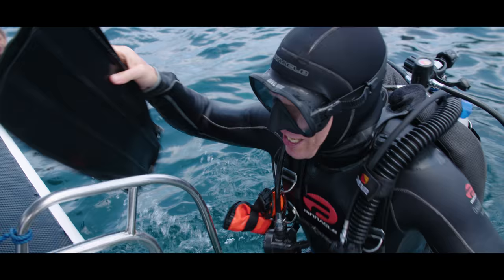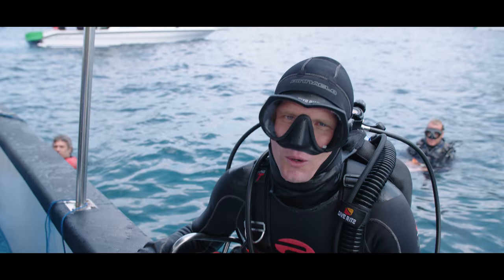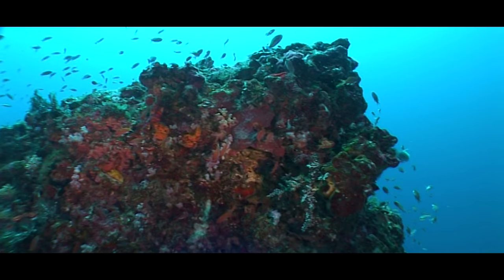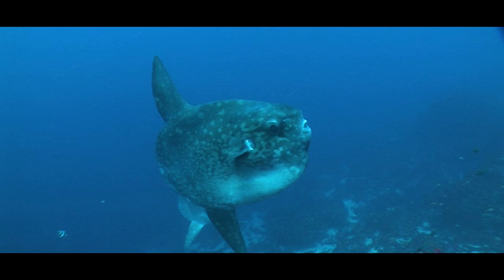Beautiful coral. Lovely visibility. But I'm not here to see some coral — I'm here for a fish so nice they named it twice. Looking like something from Frankenstein's laboratory, this is a sunfish.